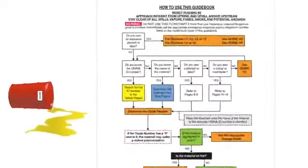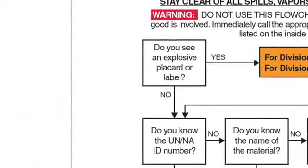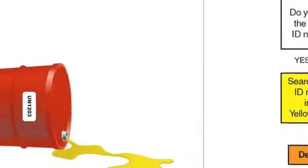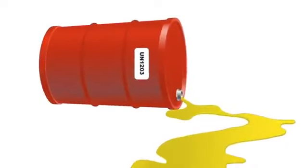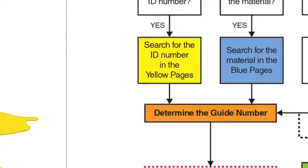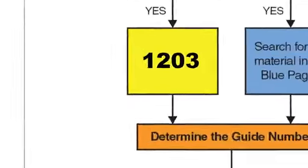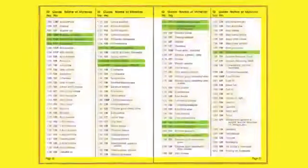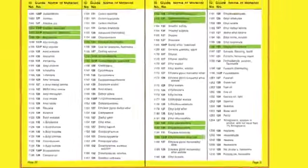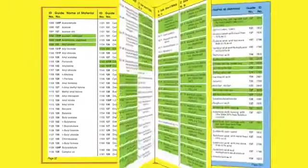You don't see an explosive placard or label on the container, but the UN number is clearly visible: 1203. That takes us to the yellow pages, where we see the material involved is gasoline. The three-digit guide number for gasoline is 128. Since there's no green highlighting and no P for polymerization, we can go directly to Guide 128 for instructions.